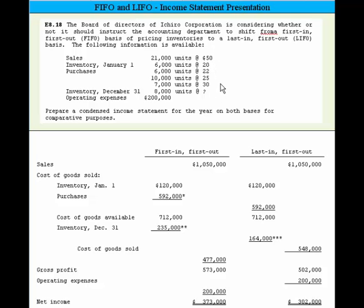We're asked to prepare an income statement for the year on both bases for comparative purposes. Sales under both bases would be exactly the same: $21,000 at 50 units, or $1,050,000. Then we drop in the beginning inventory, which is the same in both situations: 6,000 times $20 per unit is $120,000. Purchases are $592,000.